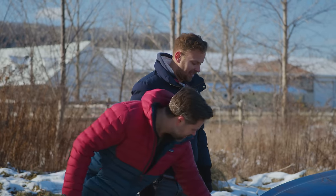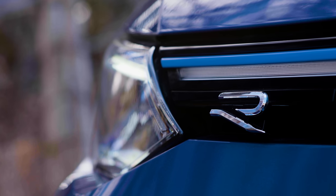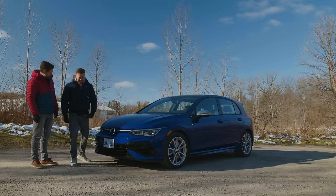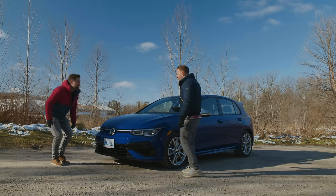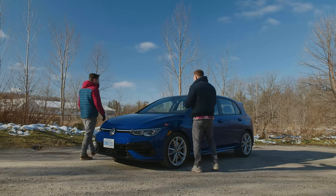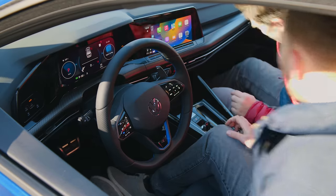Look at this R badge — they did different branding for this one. They've got this nice R. All right, let's get inside. I'm going to explain to you why the issues I have with the interior of this car are not the ones people think.